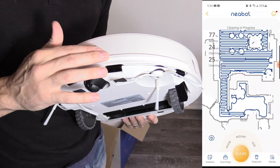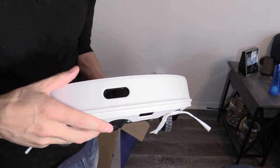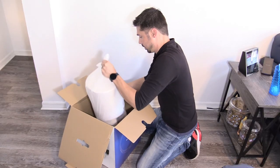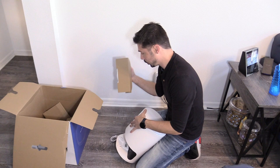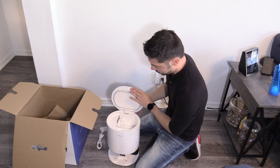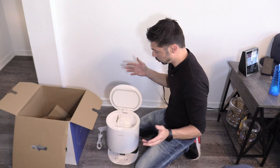Of course it has a bumper, which they all do. It'll detect the walls — if it bumps into one it'll turn around and go the other way, or it bumps into someone's foot and turns around. Very, very nice. This thing is very cool and I'm actually excited to set it up. I just love innovative products like this — even if it's a robotic vacuum.